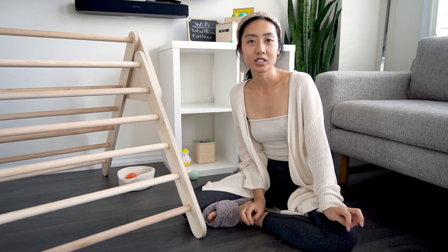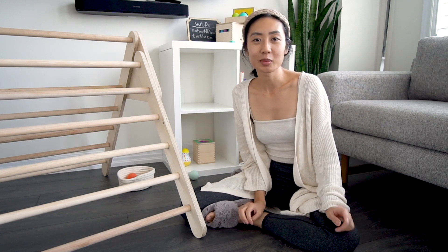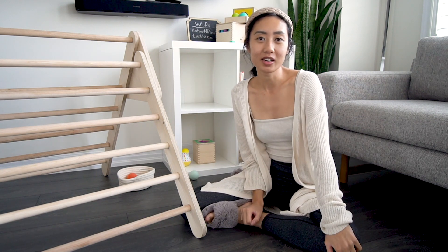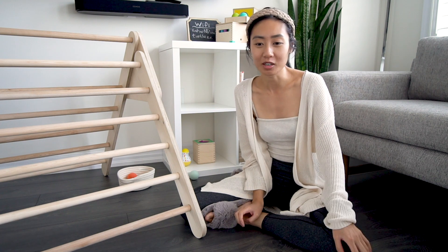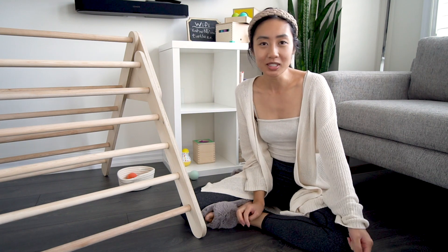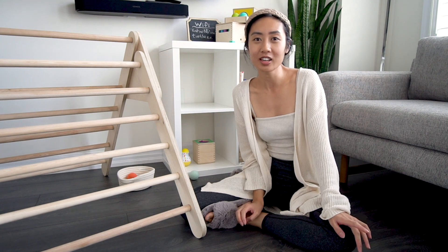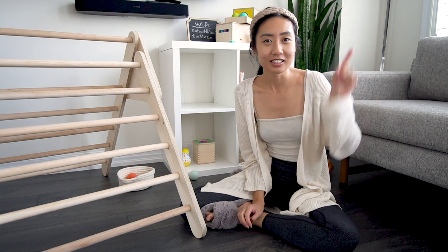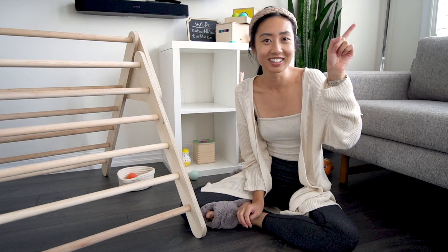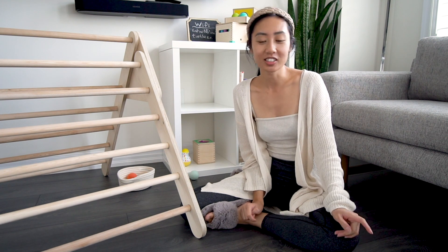So I've been getting a ton of questions about our Pikler triangle, so I wanted to do a video just to update you guys on what Clara's been doing with it, how we've been using it, and the progress that she's made on it. And if you haven't seen the first video that I made on the Pikler triangle, I'll link it somewhere so that you guys can check that out.